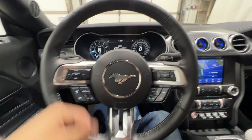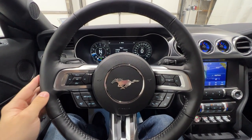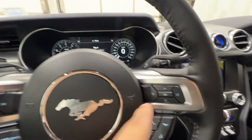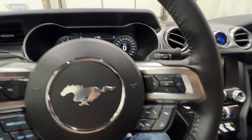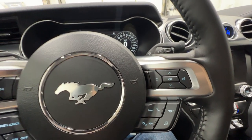Starting here on this nice leather-wrapped heated steering wheel — that is with the Mach 1 Premium. We do have your volume controls, as well as your cruise control, and controls for your fully digital MyColor gauge cluster, as well as some of your performance and phone buttons.